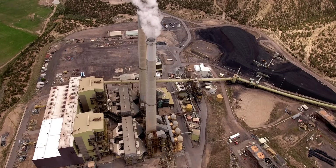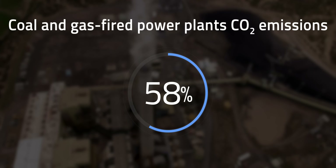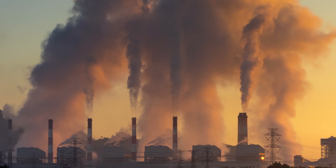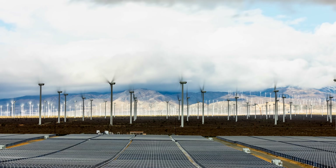My thoughts on this topic are nuanced, which usually doesn't go over well on the internet. Coal and gas-fired power plants share about 58% of carbon emissions coming from the energy sector. However, that massive amount of CO2 emissions is currently providing stable operation of the worldwide electrical grid, which hasn't been possible with just renewables yet. Simply eliminating fossil-fueled power plants from our grid doesn't solve the CO2 problem.